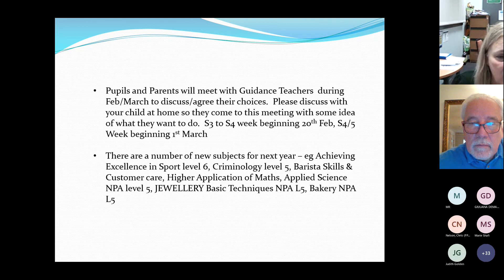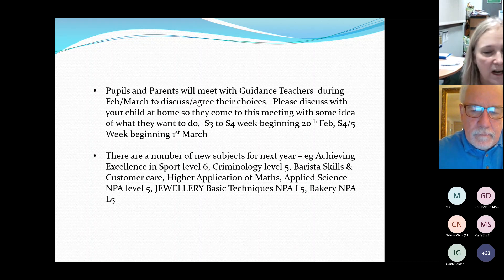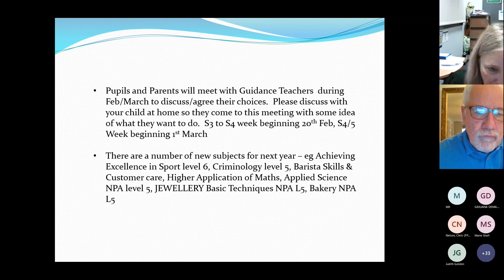There are a number of new subjects for next year. We ran Achieving Excellence in Sport this year — a football-based qualification at level six, equivalent to a Higher, but as a National Progression Award it means no exams and a pass/fail result. For university entry requiring a Higher, a level six NPA qualification won't necessarily count, but it will count for college courses and employment.